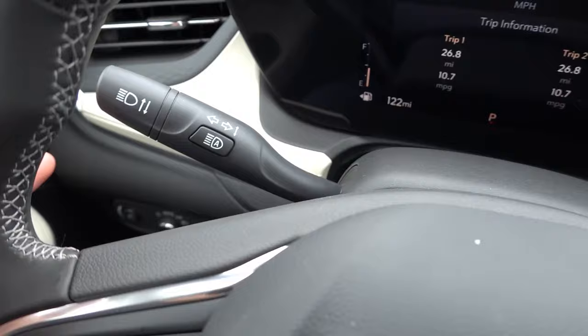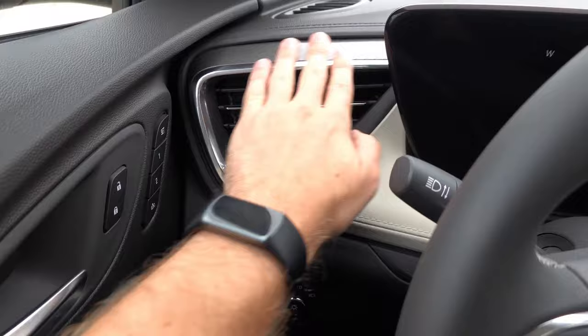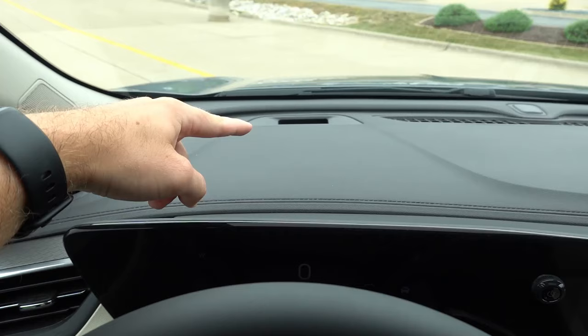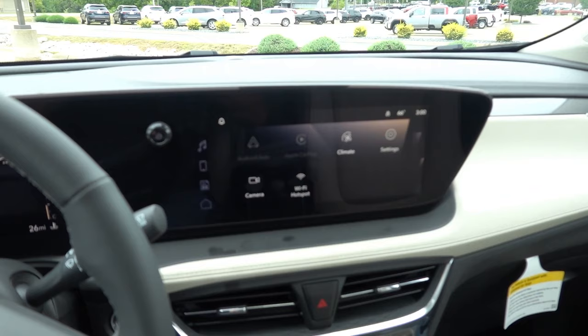Automatic high beam assist is on the left stalk, rain-sensing wipers on the right. To the left of the steering wheel you have your gauge dimming and automatic headlight controls — there are no fog lights available. There are some beige accents here on the dashboard with soft touch and bright chrome around the vents, faux stitching on the dash, and a red LED indicator on the glass that flashes when using forward collision avoidance assist or other safety systems.